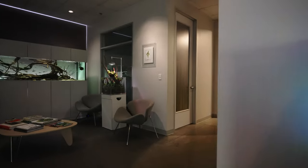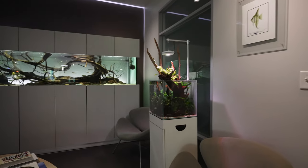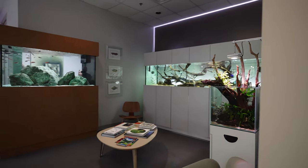We use this space for introducing a lot of our prospective clients to different styles of aquariums, whether it be a planted tank, a reef aquarium, hardscape, goldfish — whatever we're doing.